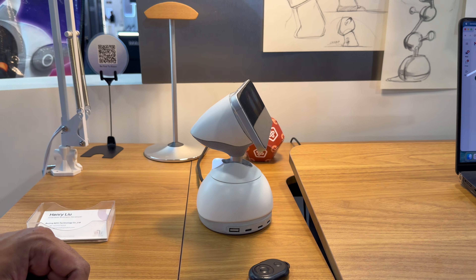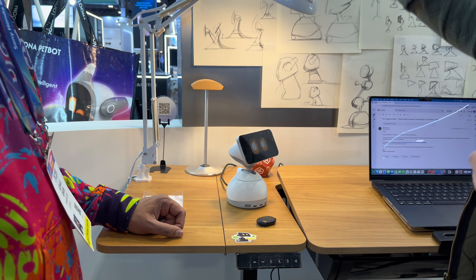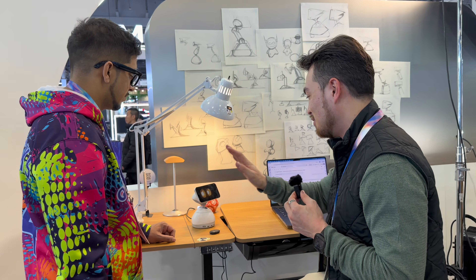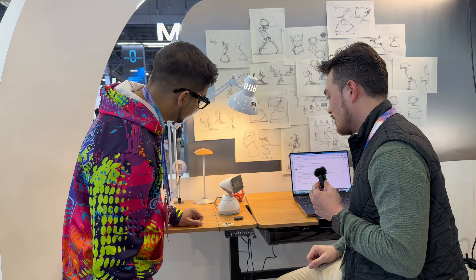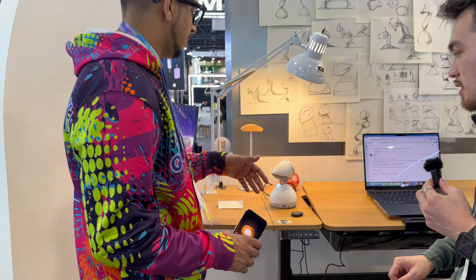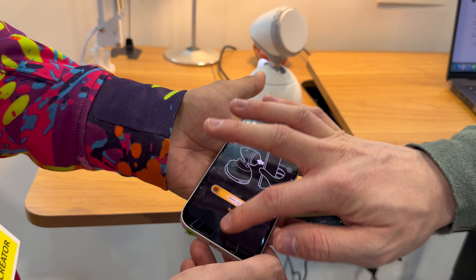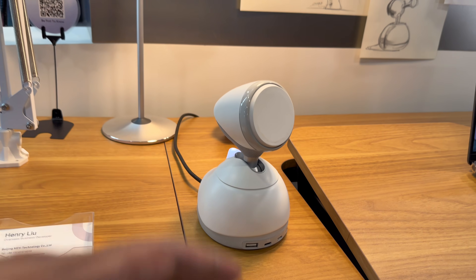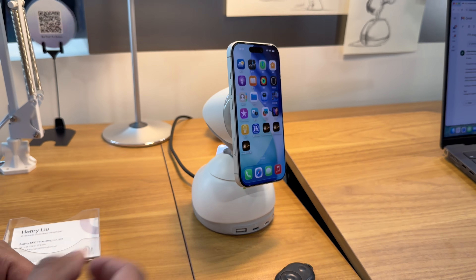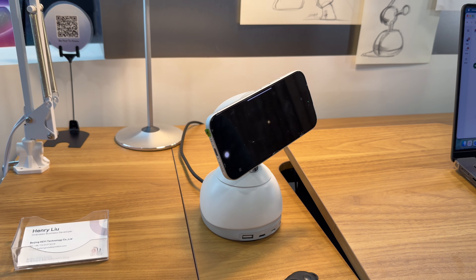It has a near 360-degree spin, so you can turn around — it moves up and down too. It's a little more interactive than other traditional robots. Once you're done, you simply take off your phone and it'll automatically reset back to zero. If you just place your phone differently, it'll rotate itself automatically.